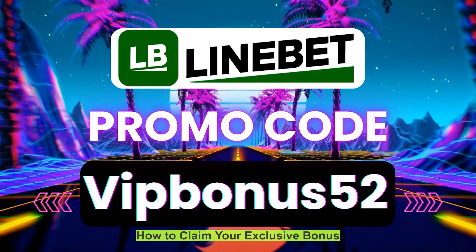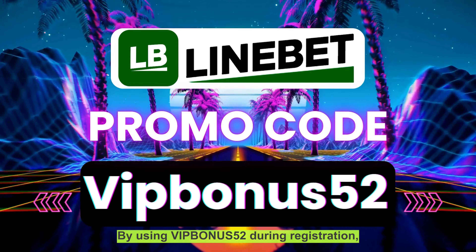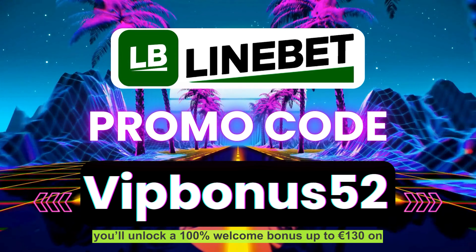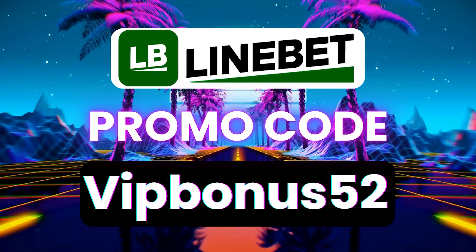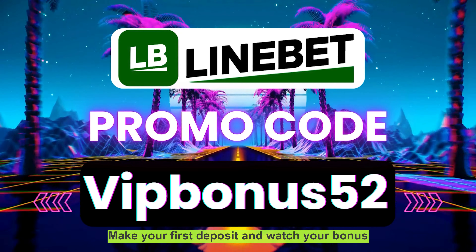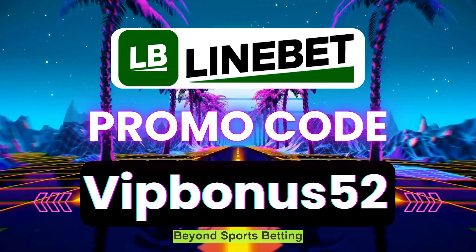How to claim your exclusive bonus — ready to jump in? By using VIPBONUS52 during registration, you'll unlock a 100% welcome bonus up to 130 euros on your first deposit. Here's how it works: sign up for your LiniBit account, enter the promo code VIPBONUS52 in the appropriate field, and make your first deposit to watch your bonus balance grow.